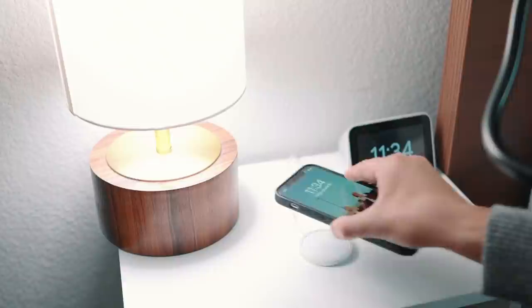Right over here is my updated nightstand. A lot of these products came from when I did my Walmart collaboration. It's a little bit smaller than what I was expecting, but it's got a really great drawer. I've got this lamp right here, the Lenovo smart clock, and a MagSafe charger. This lamp is also pretty cool because it's just a touch to turn on and off.